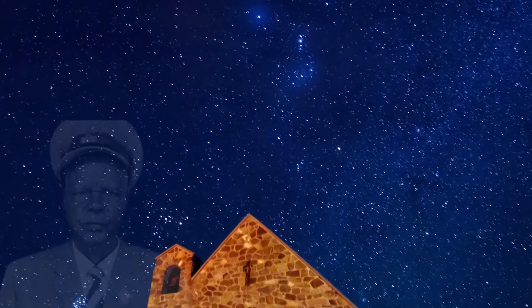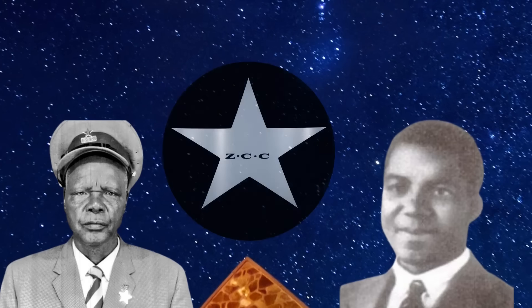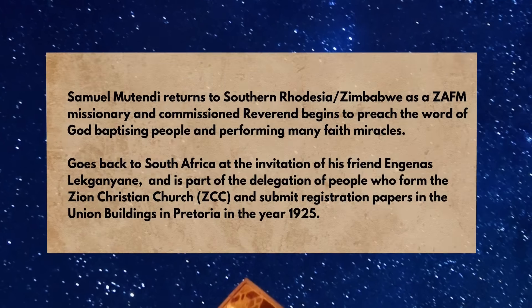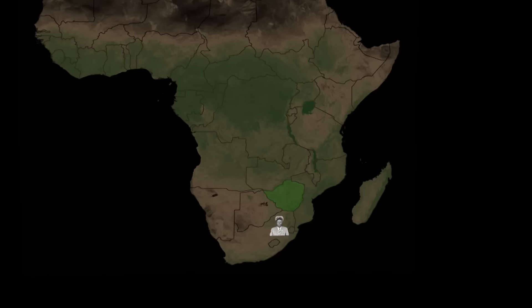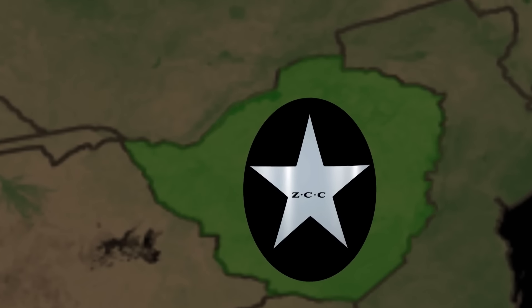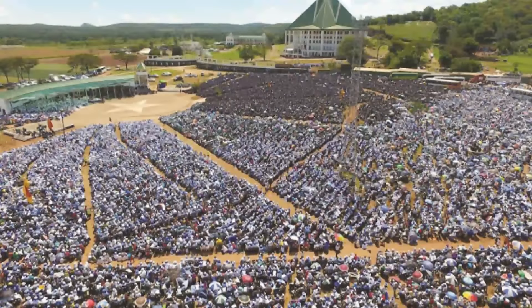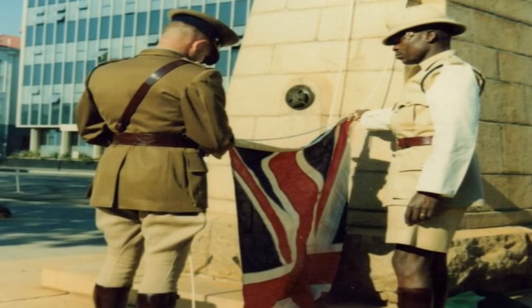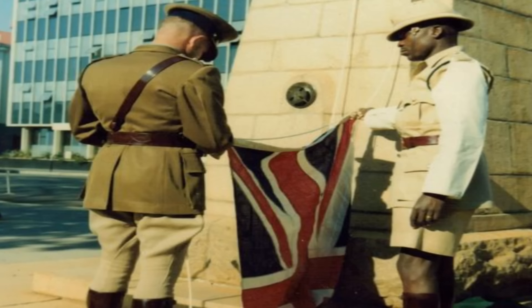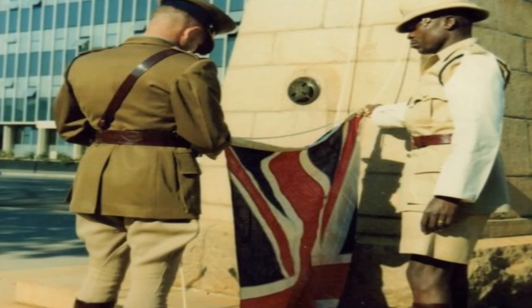A key figure who deserves to be mentioned is Samuel Mutendi, who was a close friend of Lekanyani and a founding member of the ZCC. In 1925, Mutendi accompanied Lekanyani to register the ZCC at the Union Buildings. Mutendi established the ZCC in Zimbabwe, formerly known as Rhodesia. Before his religious role, Mutendi served as a police officer in the British South Africa Police, a paramilitary organization in Zimbabwe. It is possible that his law enforcement background influenced the ZCC's adoption of a military-style police uniform.